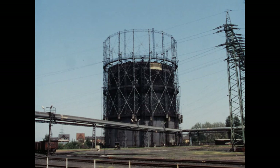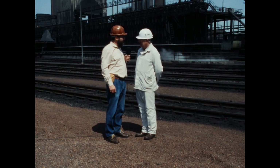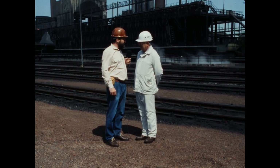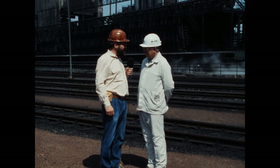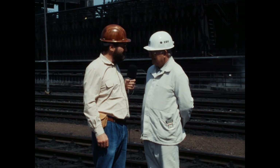Das ist richtig. Wir haben durchschnittlich 45 Prozent unseres erzeugten Gases für die Unterfeuerung nötig. Sie stehen seit 50 Jahren im Berufsleben, Herr Staschewski, davon seit 43 Jahren auf Kokereien und seit 29 Jahren hier auf der Kokerei Anna. Am 30.09. ist Schluss hier. Wie fühlen Sie sich?